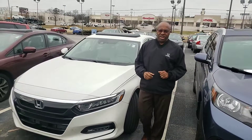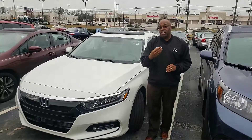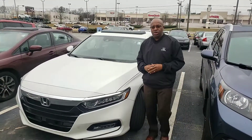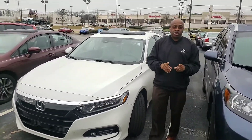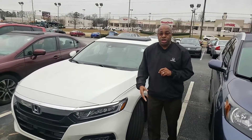Good morning, Richard. This is Willie here at Tamron Honda. I'm standing in front of the 2018 EX that you inquired about that you saw online. This car was an original one-owner car bought right here at Tamron with that beautiful Tamron package on it.